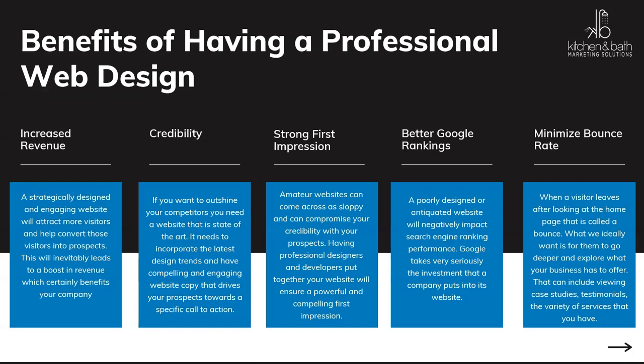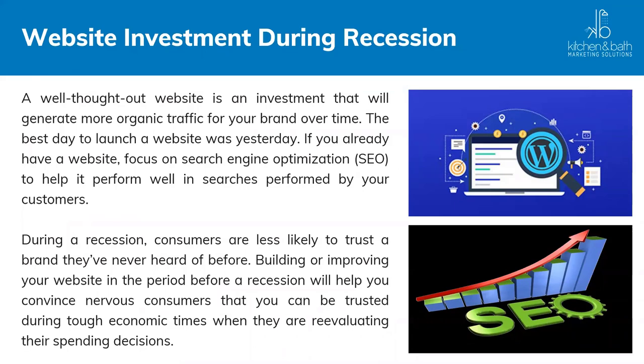Once you have all of these elements in place and your website is optimized and working for you the right way, you will convert and increase revenues. A website is an investment. Having an up-to-date, optimized website will help you get past anything happening in a recession and help you in any type of economic downturn.